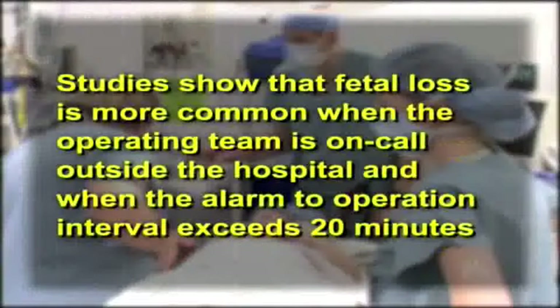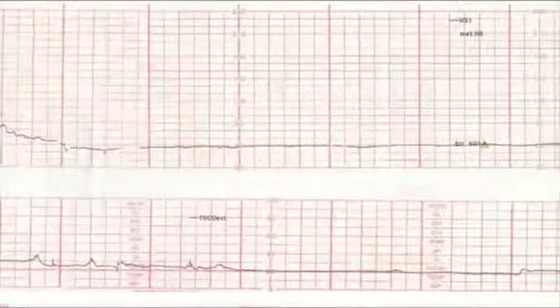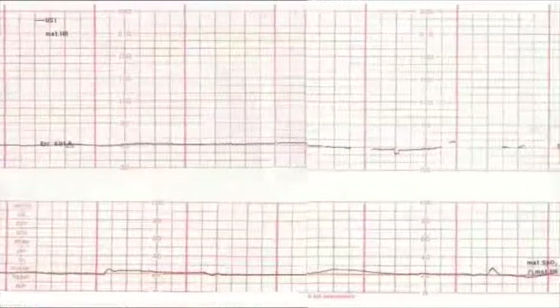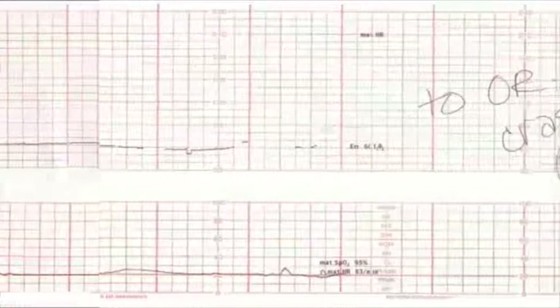Studies show that fetal loss is more common when the operating team is on call outside the hospital, and when the alarm-to-operation interval exceeds 20 minutes. Outcomes from a large series of uterine ruptures indicate a window of opportunity between 12 and 17 minutes is generally available, depending on the status of the fetus and the tracing prior to the onset of the bradycardia. How and where you use these 12 to 17 minutes are the important considerations.